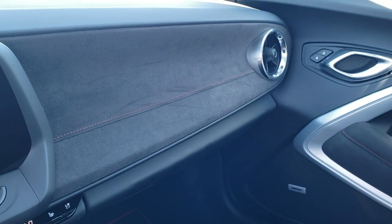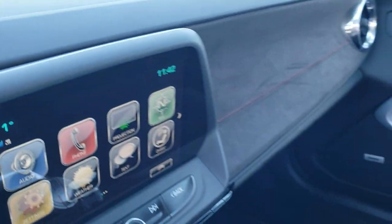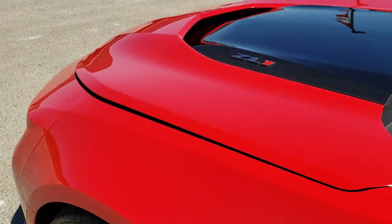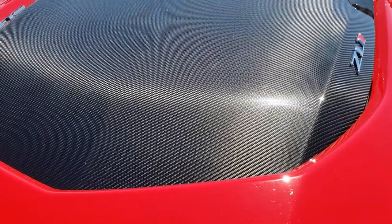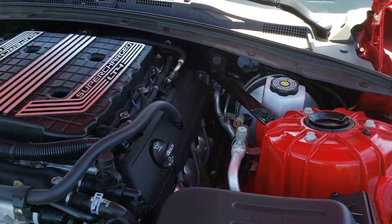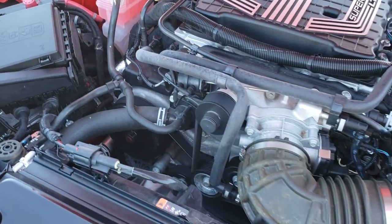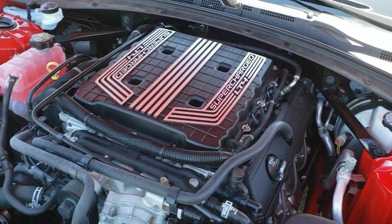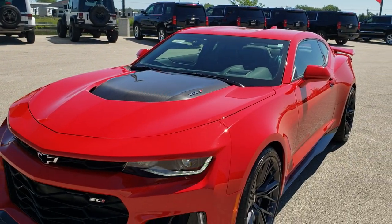We will take a quick look under the hood. I would personally like to thank you for checking out the video today, and hopefully from this HD video you will have been able to tell just how clean this car is all the way around, inside and out. Under the hood we have the 6.2 liter supercharged LT4 V8 motor — 650 horsepower. The engine bay is very clean and runs very smooth. This car has been fully safetied and inspected, has a fresh oil and filter change, all fluids checked and topped off, and is 100% ready to go.